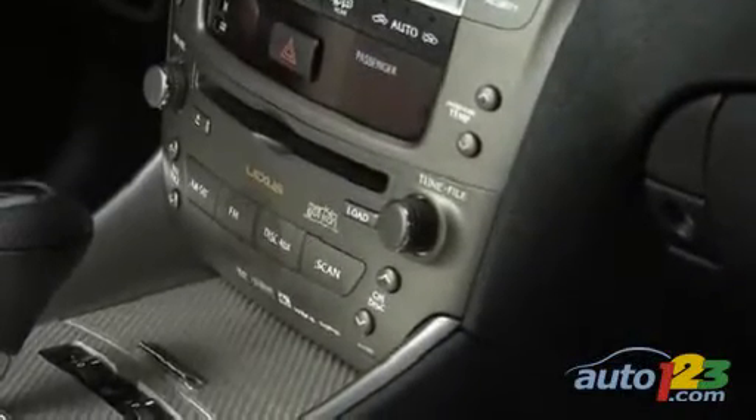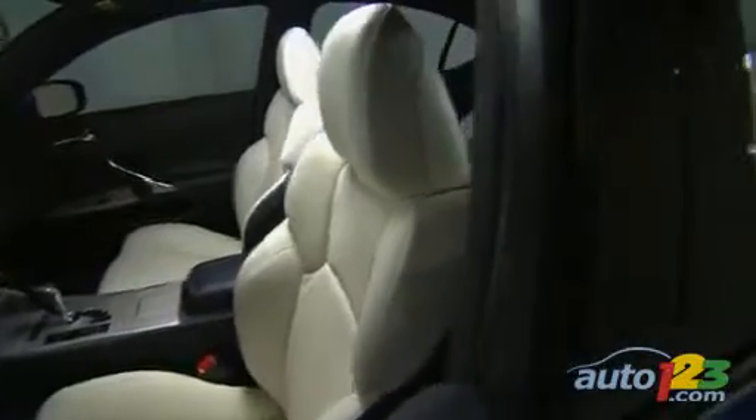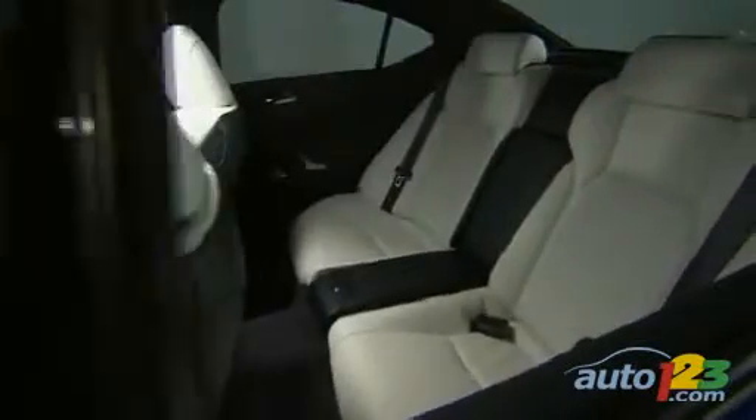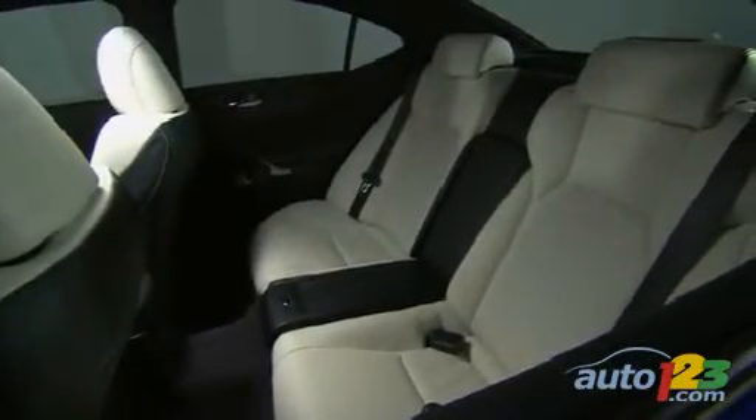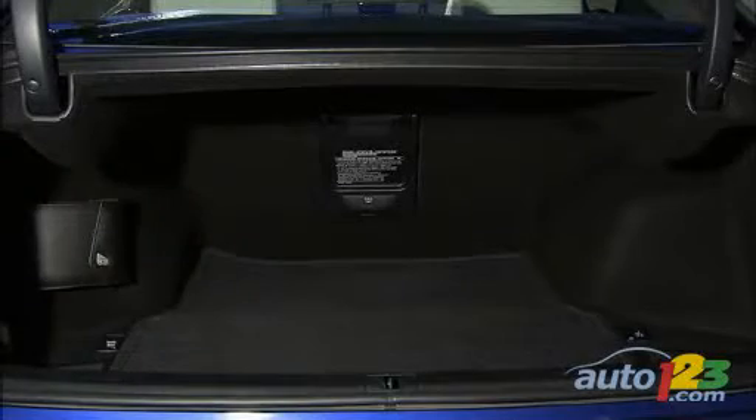Finally, no Lexus would be complete without a premium sound system that meets the expectations of every music lover. Once again, Mark Levinson was called upon to design an amazing stereo. As was expected from a sports sedan, the only downside here is storage.